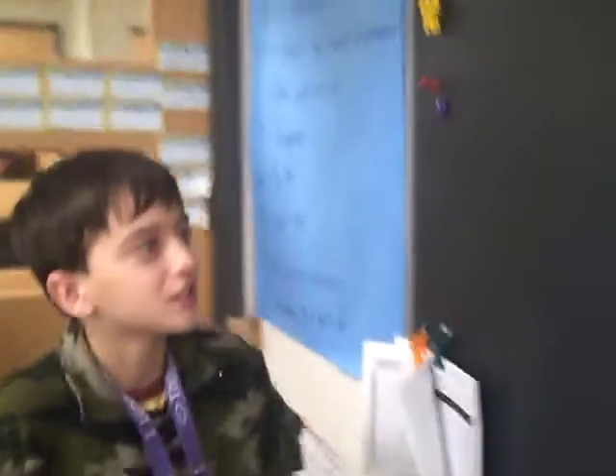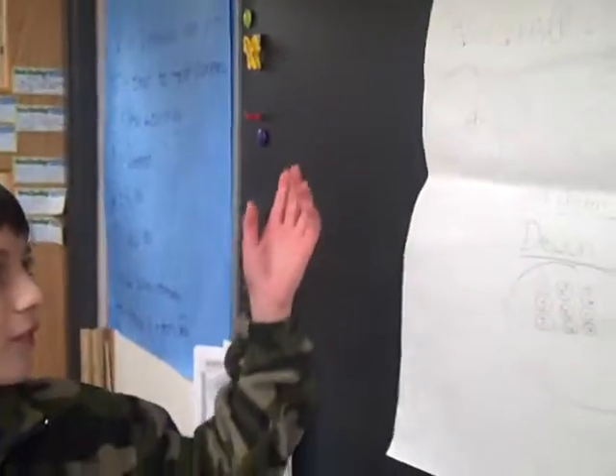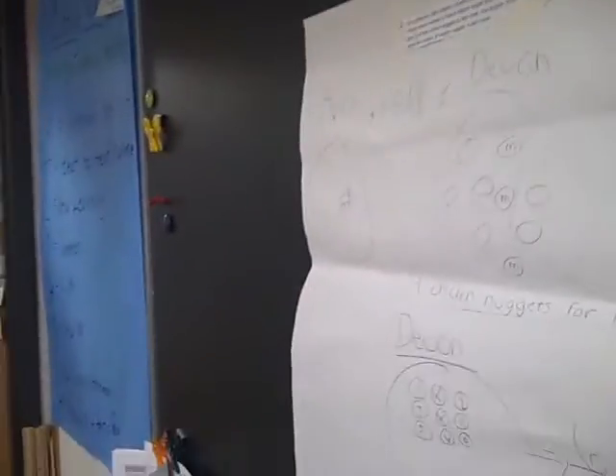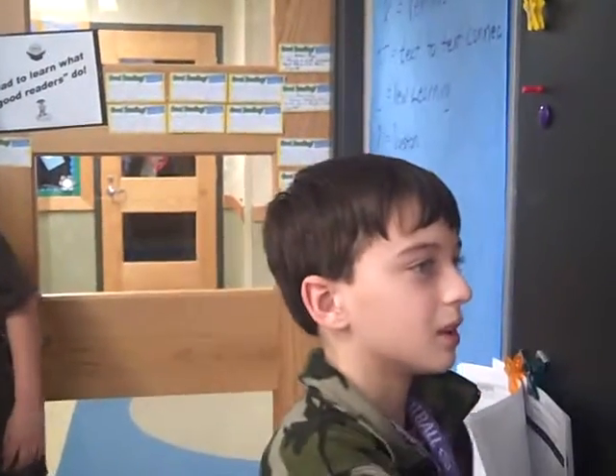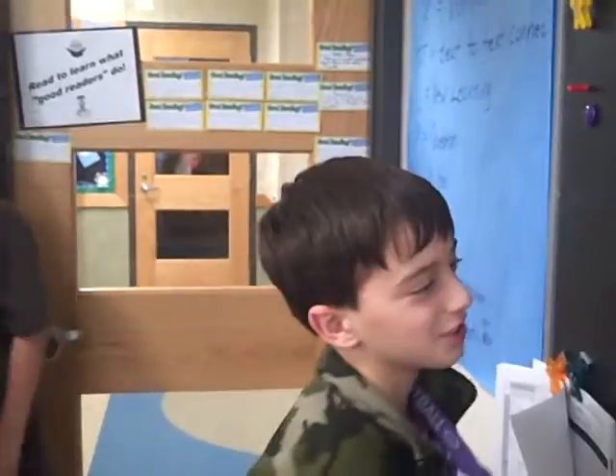So what'd you do, Carson? We did one plus three equals four. And both of them gave one-third to their mom, so we took one away from Allison and we took three away from Devin, and then we got one each, and they both gave it to their mom.